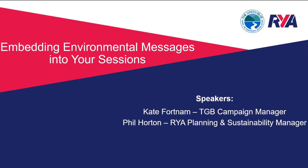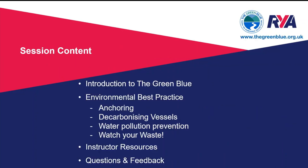Welcome to today's session on embedding environmental messages into your sessions. We have two speakers: Kate Fortnum, campaign manager for the Green Blue, and Phil Horton, the RYA planning and sustainability manager. Today's session will cover an introduction to the Green Blue program, environmental best practice including anchoring, decarbonizing vessels, water pollution prevention, waste and recycling, and instructor resources to help pass on these messages.